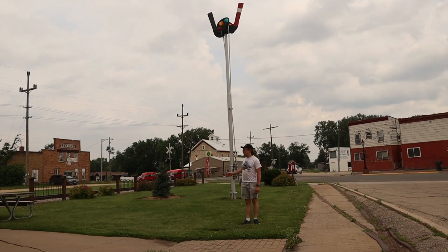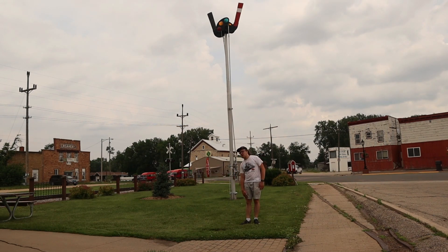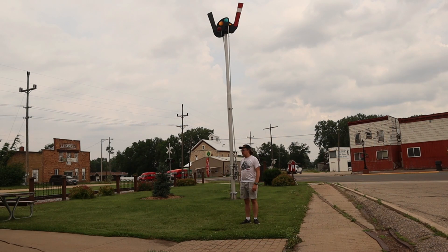You can see behind me a depot signal that may have seen service in this area on the Chicago, Milwaukee, and St. Paul Railroad. I believe it was used at this depot until being retired. It would indicate to trains when to stop, go, or slow down, as you can tell by the lights on it.